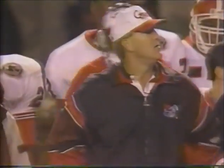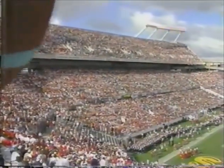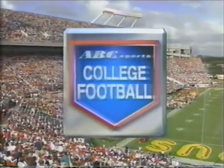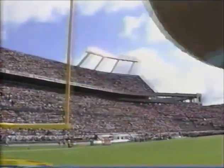Ray Goff's dogs have won 13 of the last 16 games, and John Cooper's looking for his first bowl victory at Ohio State. We welcome you to the Citrus Bowl in Orlando, Florida, as ABC Sports College Football is proud to present the Florida Citrus Bowl as Georgia, the Southeastern Conference, meets Ohio State of the Big Ten.